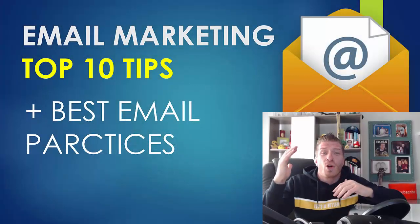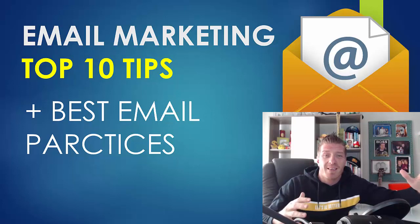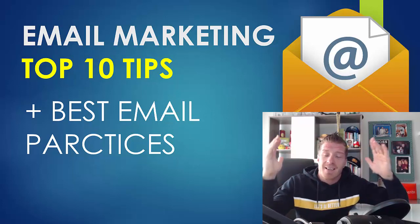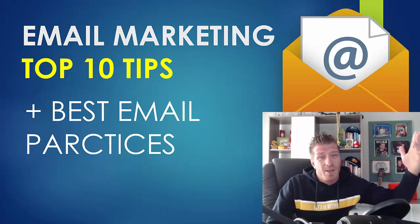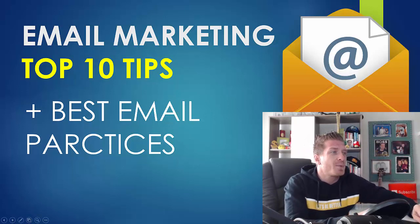In this video, I will show you the top 10 email marketing tips and top 10 email marketing best practices. I will actually log into my accounts and show you the exact emails, the exact campaigns, exact conversion rates — everything there is to know about email marketing in 2021 and 2022.